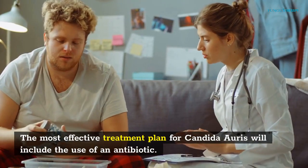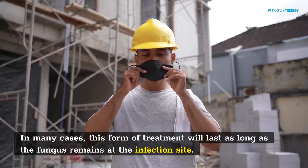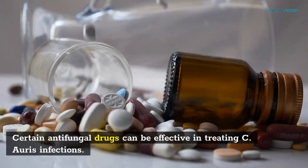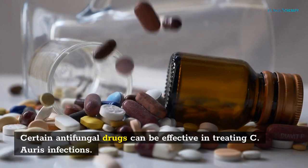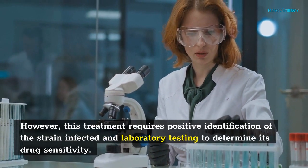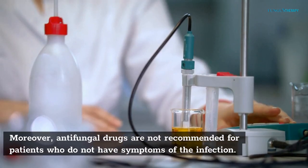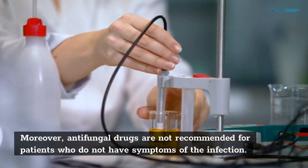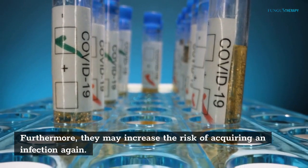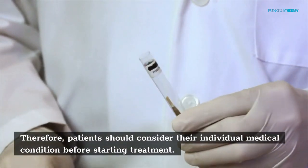The most effective treatment plan for Candida auris will include the use of an antifungal agent. In many cases, this form of treatment will last as long as the fungus remains at the infection site. Certain antifungal drugs can be effective in treating C. auris infections. However, this treatment requires positive identification of the strain infected and laboratory testing to determine its drug sensitivity. Moreover, antifungal drugs are not recommended for patients who do not have symptoms of the infection, as they may increase the risk of acquiring an infection again. Therefore, patients should consider their individual medical condition before starting treatment.